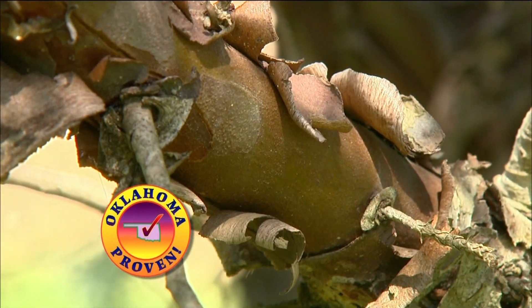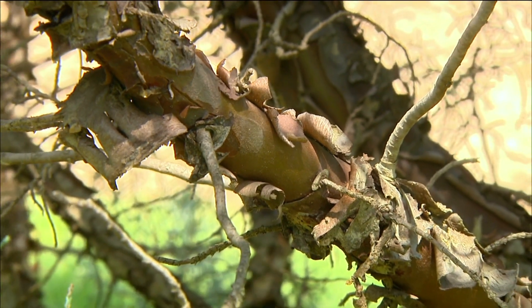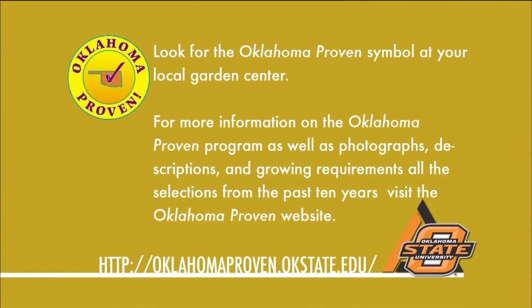As the tree matures, the bark exfoliates revealing mottled colors of burnt orange and green. For more information about these plants and other plants selected for the Oklahoma Proven Program, please visit our website.